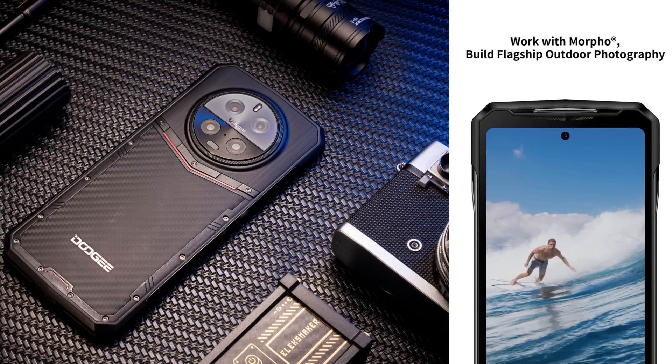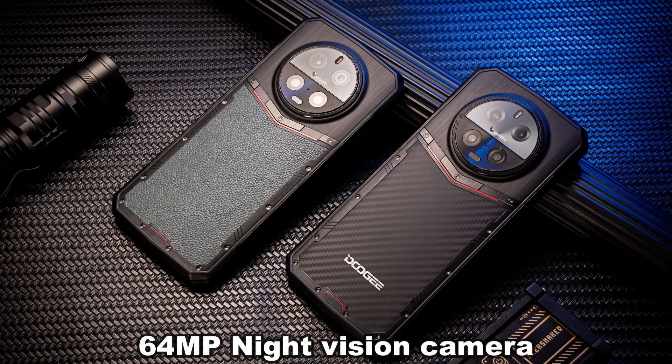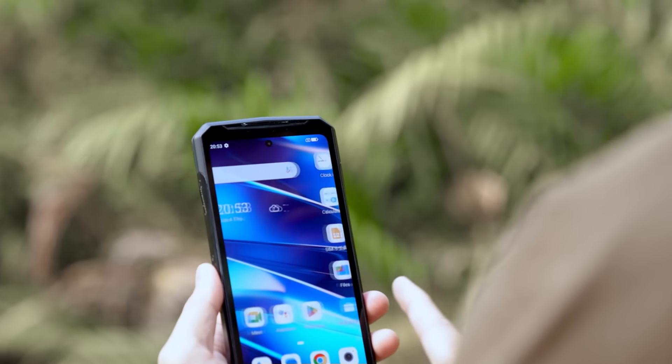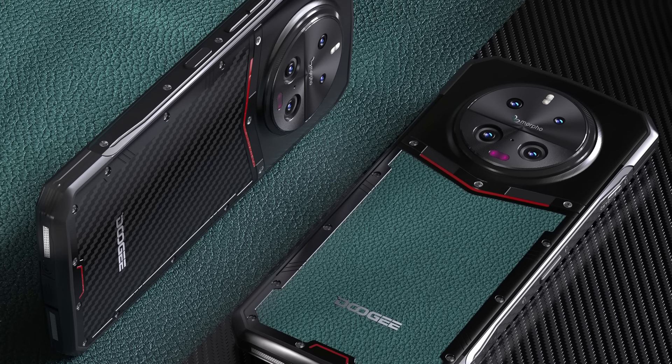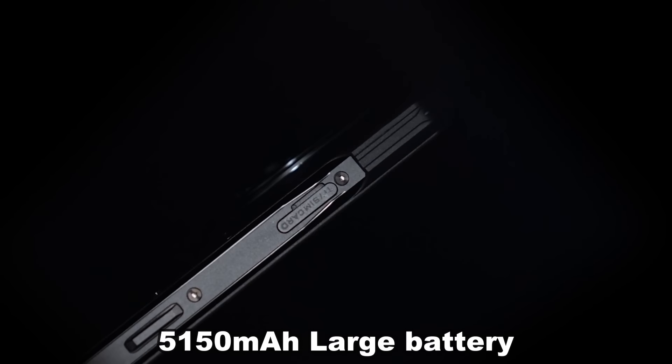The screen you're watching this on won't do the camera and the phone justice, I tell you what. The 50 megapixel main camera is powerful. 64 megapixel of night vision — insane. 16 megapixel of long focus, 4x optical zoom, and up to 30x digital zoom.